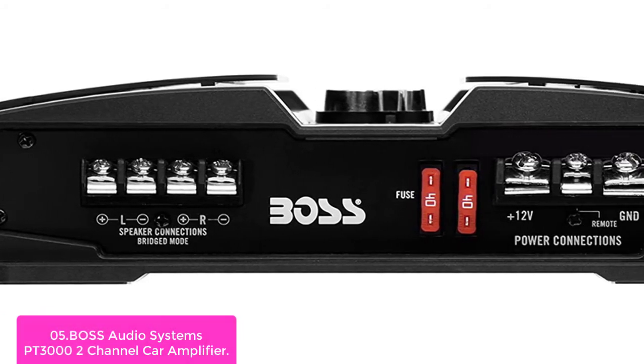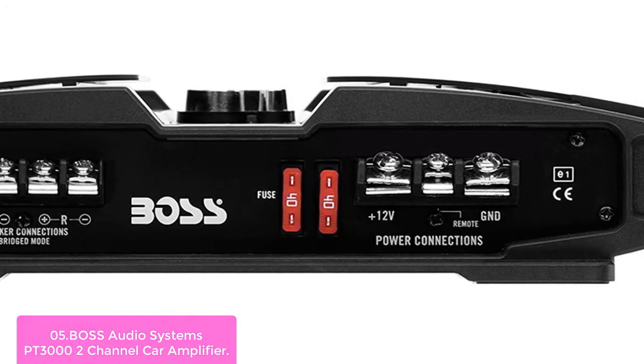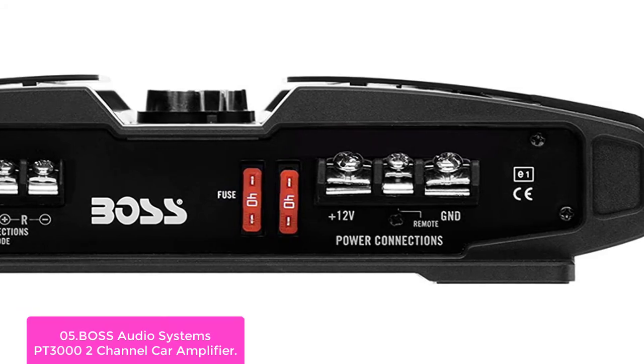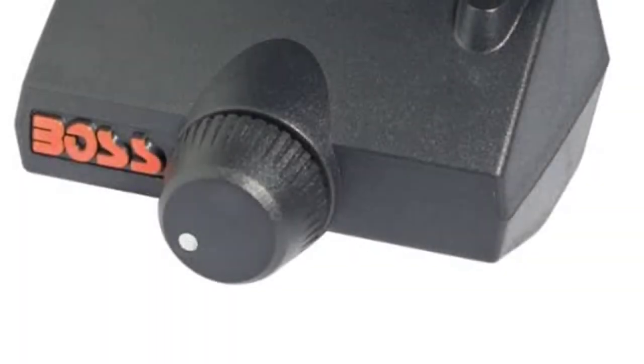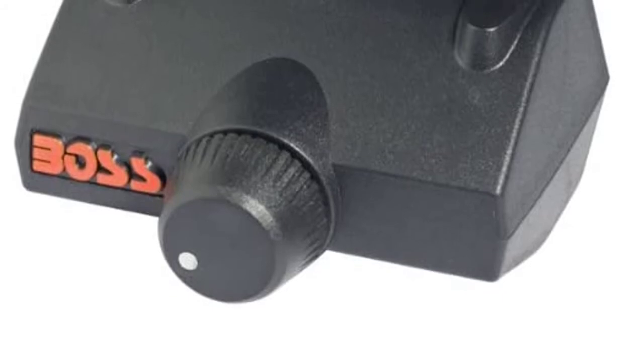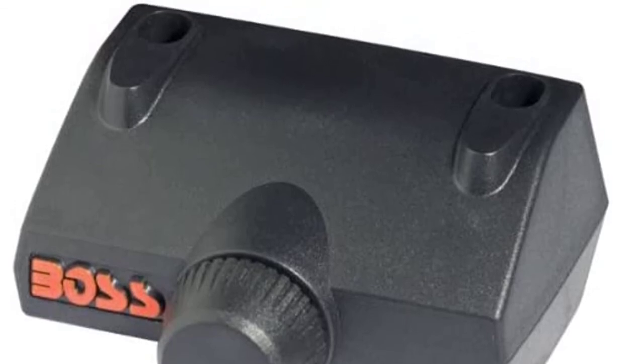The PT3000 is ultra-powerful yet highly efficient. It provides clean, uncolored sound that extends to the lowest frequencies. The full-range speaker output delivers enough current to drive your woofer, giving you flexibility as to what speakers you'd like to use — one channel for all speakers, or two channels for two sets of speakers.